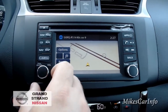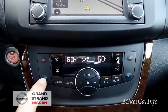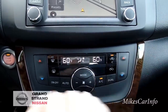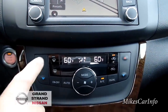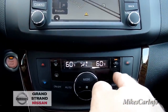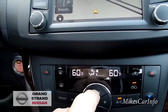Down here is the climate control. It does have an auto feature and it's dual zone, so the driver and passenger can set temperatures independently. You can also turn dual zone off and sync both sides. There's front defrost, rear defrost, air recirculation for blocking outside odors or bringing in fresh air, fan speed control, and a mode button to select where you want the air to blow.